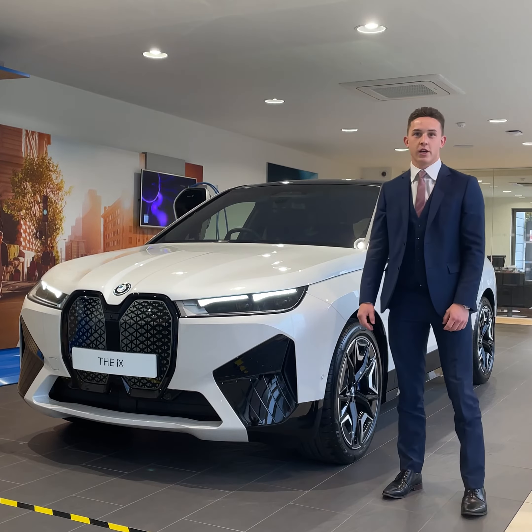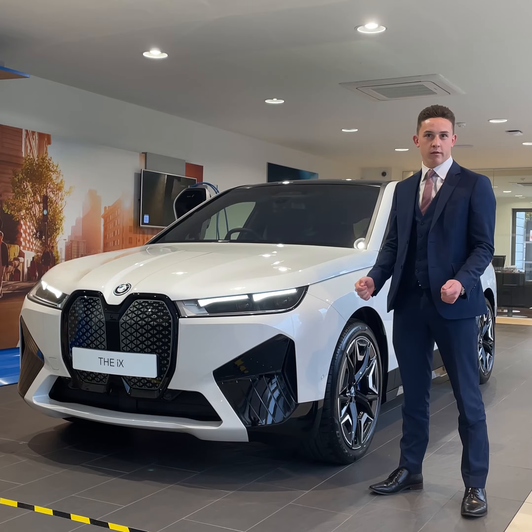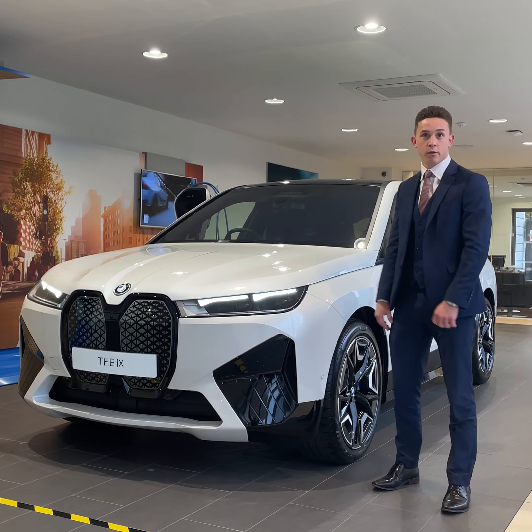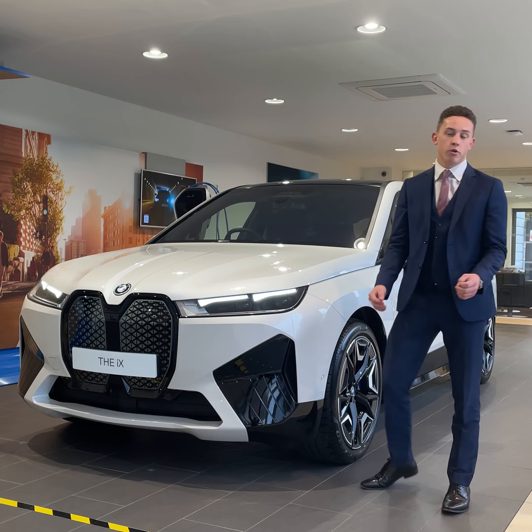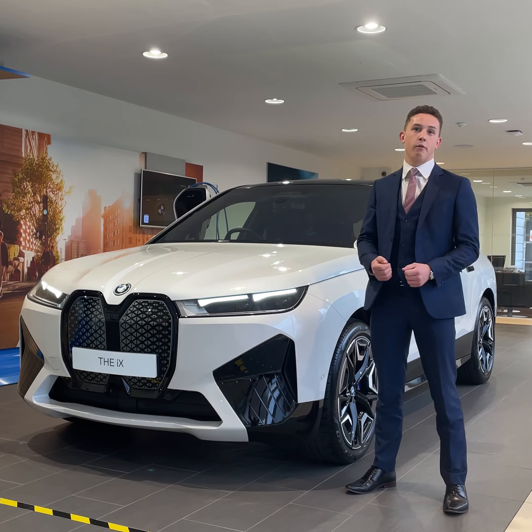This car is built from the ground upwards and is showcasing the latest technology from BMW. The variant we have here today is the xDrive40, which has an electric range of up to 257 miles and 326 horsepower, with a nought to 60 figure of just over six seconds.